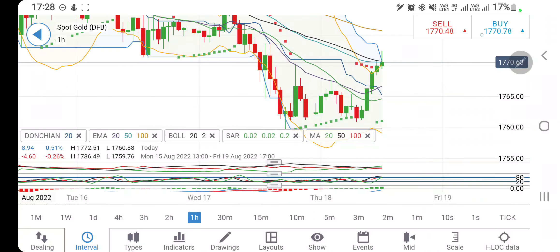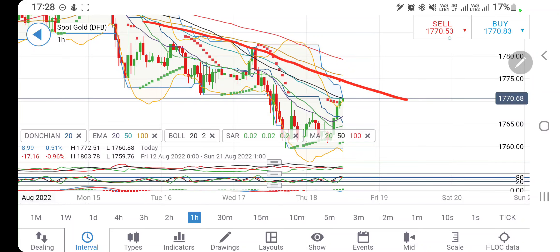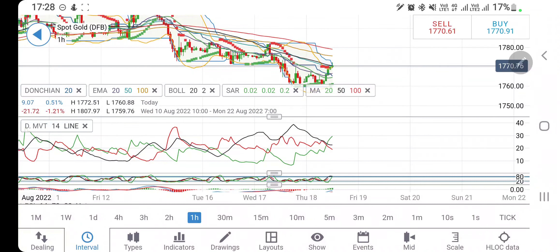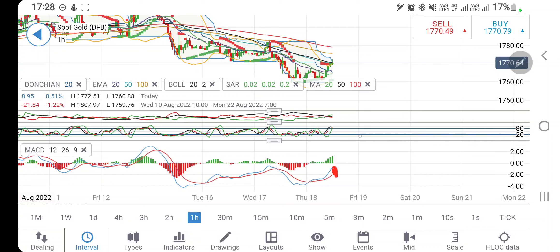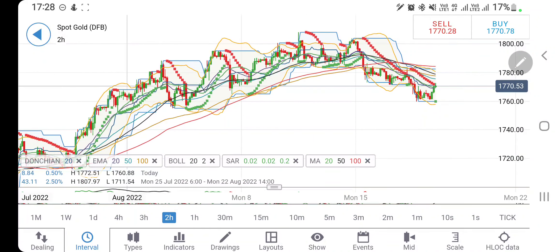On gold's hourly charts: it took support at 1760-65 levels. I had asked you to go short only once you see it trading below 1716. Since then it has retraced precisely, got resistance at 1773-74 zone. If it breaks above that, you can expect it to go back towards 1780 and then 1783-84, which is a strong resistance zone. The stochastic is overbought and looking downwards; MACD is wide divergent and bullish but may start to converge — so look for either red candles or diminished green candles. RSI is trading flat with a slight upward bias.